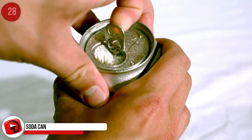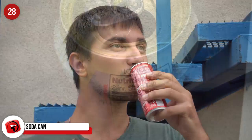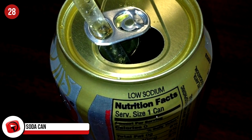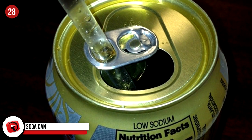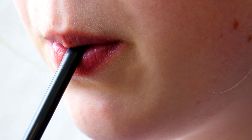Soda Can: The soda can is not a device we consider to have a ton to it — just open the tab and drain the contents. But it turns out the little tab has another function. If you swivel it around, it becomes a straw holder, which prevents that mystical straw rise as the bubbles drive it out of the can.